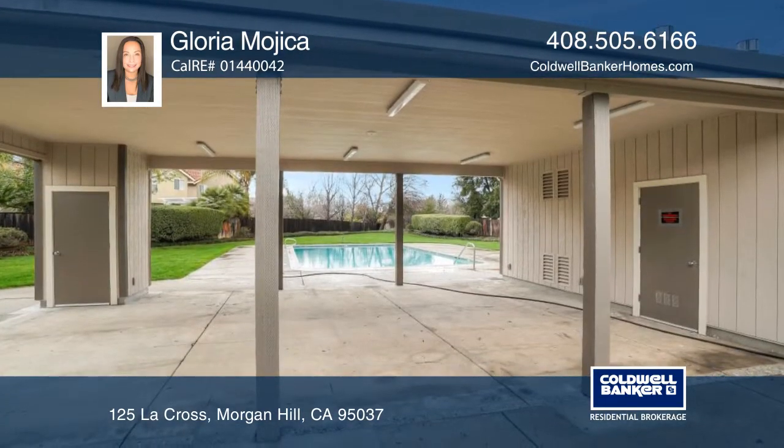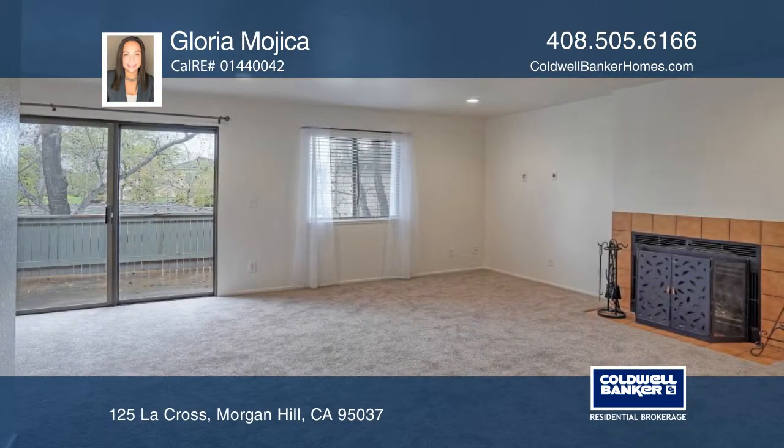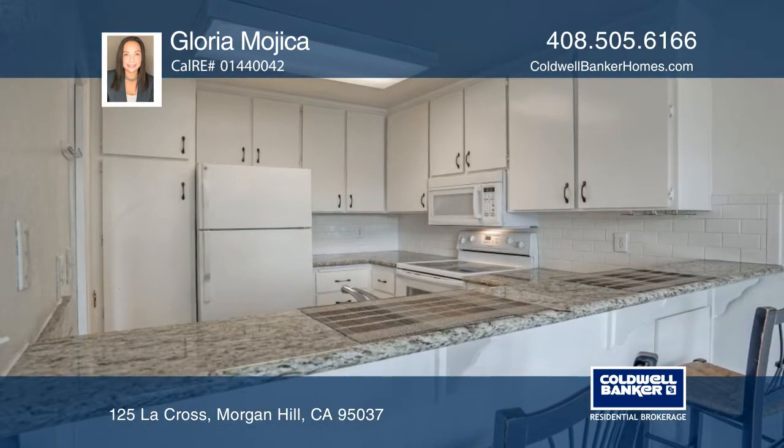It's conveniently located close to the remodeled pool. The open living space features a fireplace and a balcony off the back. The inside laundry room is off the second bathroom.